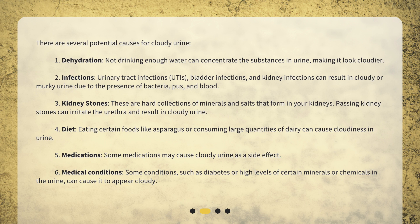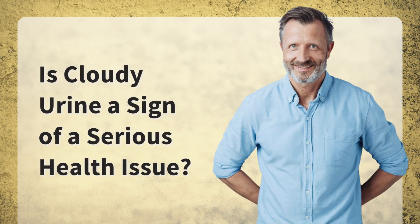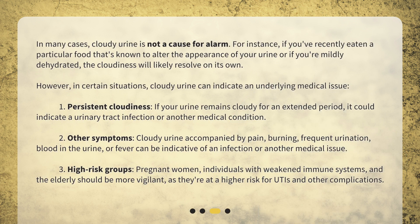6. Medical conditions — some conditions, such as diabetes or high levels of certain minerals or chemicals in the urine, can cause it to appear cloudy. In many cases, cloudy urine is not a cause for alarm. For instance, if you've recently eaten a particular food that's known to alter the appearance of your urine, or if you're mildly dehydrated, the cloudiness will likely resolve on its own.